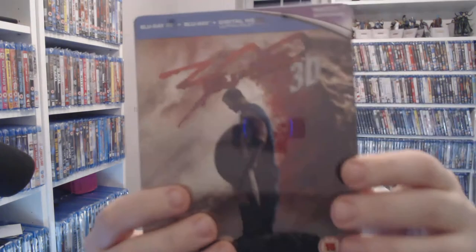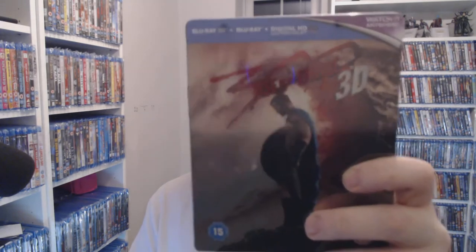This one I think I picked up at Momox — it's 300: Rise of an Empire, and it's a 3D steelbook, still sealed. There is a version of this for four pounds at CEX right now, but if you want this particular one, it's about six pounds on eBay. For four pounds to get it in steelbook with 3D, I think you're laughing — definitely a good one to have.